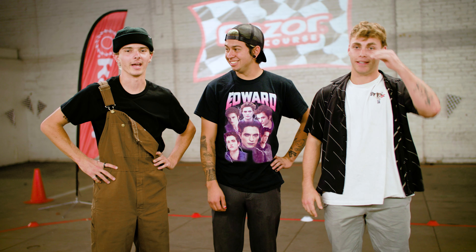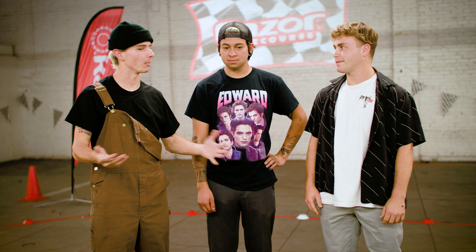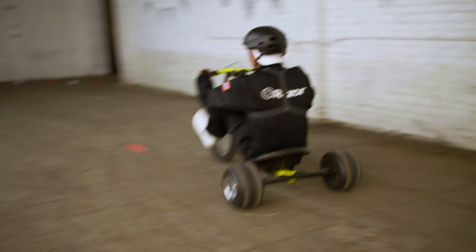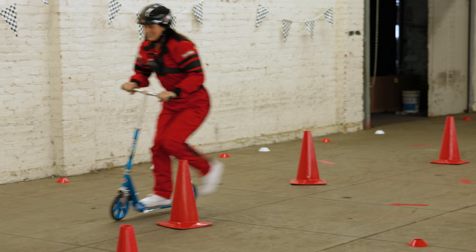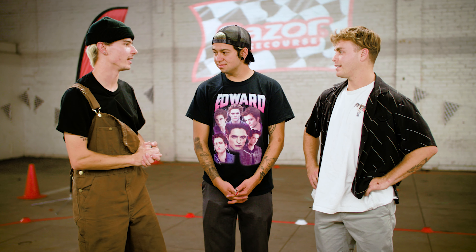Welcome to the Razor Race Course! Before we get going we're going to run through the rules and explain exactly what's going on. It's pretty self-explanatory — the objective is to make it through the course as fast as possible. You have to do one lap on each of the three Razor products, abandoning the product at the finish line. Once you've done all three laps, you run it over, hop in the Crazy Cart, do a figure eight around the pole and the cone, then jump your way to the finish square.